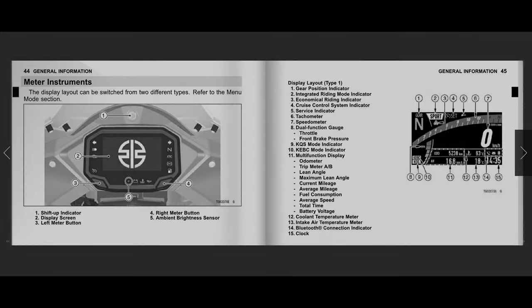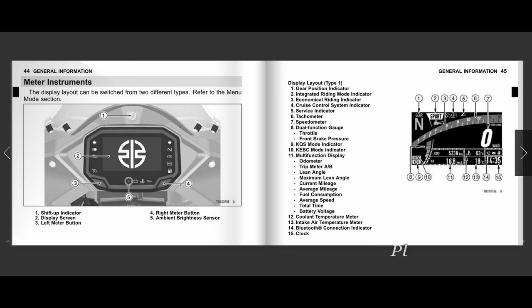At the time of filming we were unable to find the key, so I could not turn on the bike to light up the display. However, I was able to find the user's manual. Starting at page 44: number one is the shift indicator, number two is the display, number three is the left meter button, number four is the right meter button, and number five is the ambient brightness sensor.